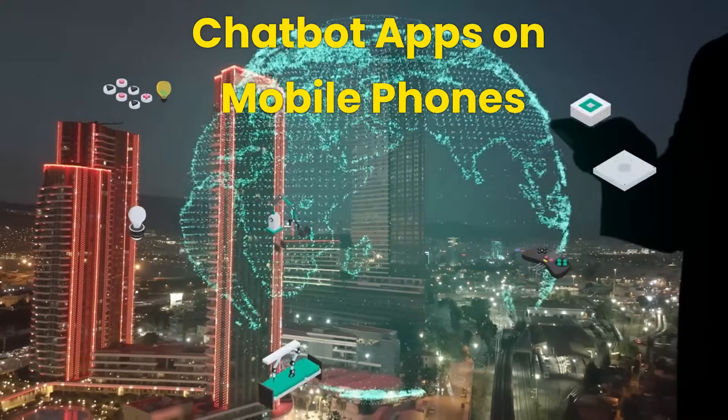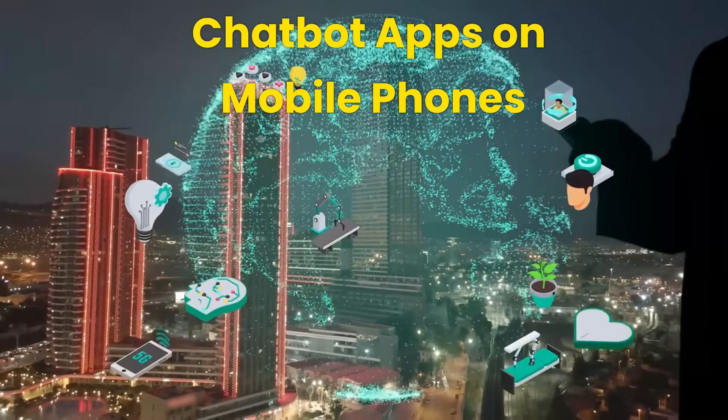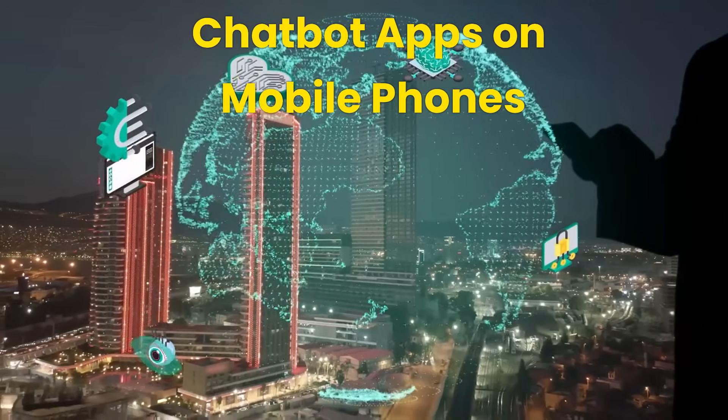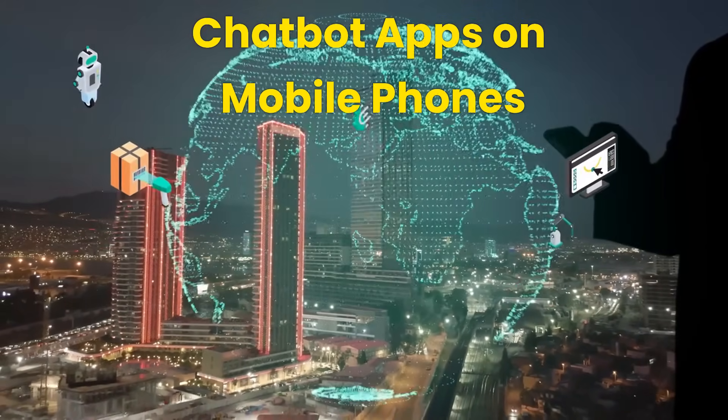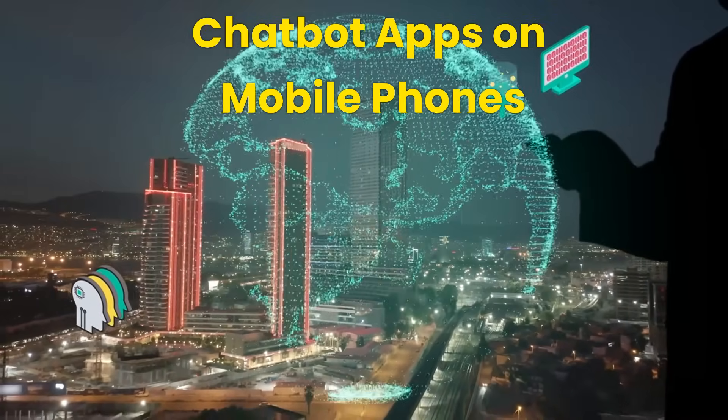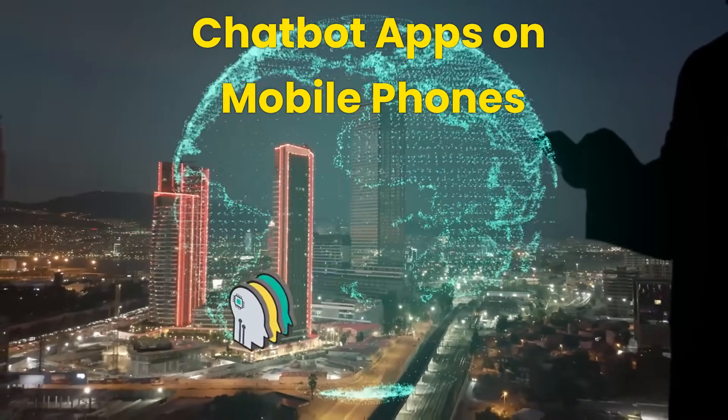Chatbot apps on mobile phones: ChatGPT and Copilot both have apps on iOS and Android. Gemini only has an app for the Pixel 8, but not for the iPhone — to use Gemini on iPhone, you can use the URL on Chrome or Safari browser. The mobile apps for these three chatbots are all free, but you need to log in using the same account as your personal computer so the subscription level stays the same. There are many other chatbot apps claiming to be powered by ChatGPT or Google, but these apps are not from these three services.